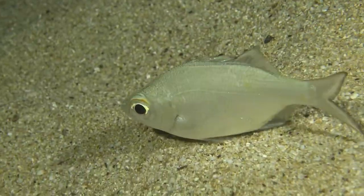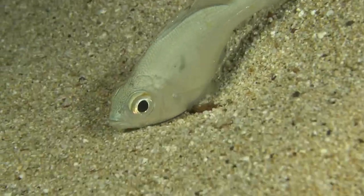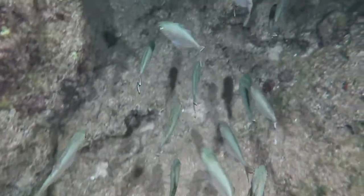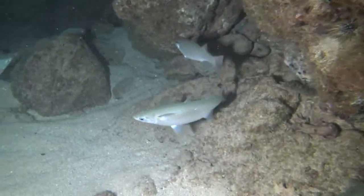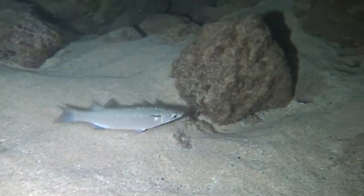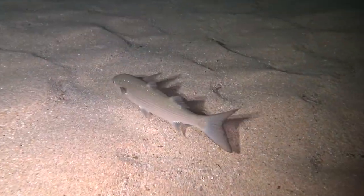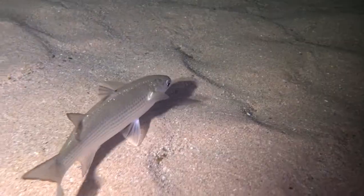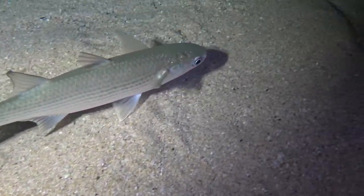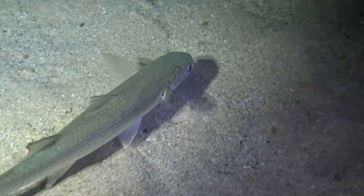At nighttime the aholi-holi, the flag tails, come and sleep on the reef. Right at nighttime they come in in schools, but then they sleep by themselves on the reef, hiding from the moray eels. These are the mullets, the ama-ama. During the daytime they're in big schools — you can see 40 or 50 in a school — but at nighttime they hang out by themselves.